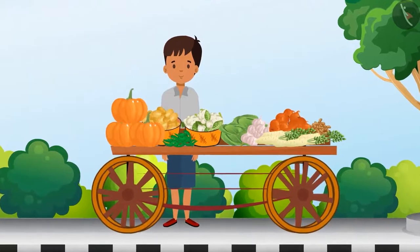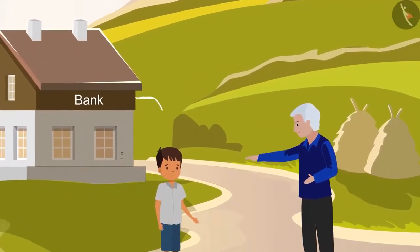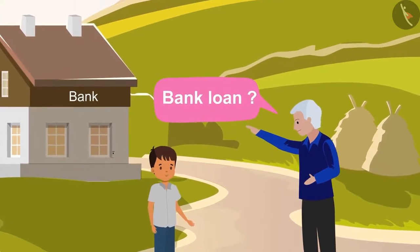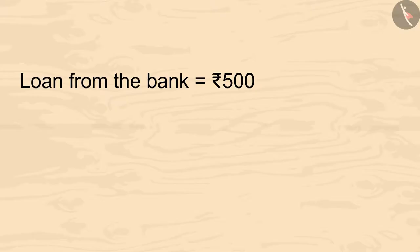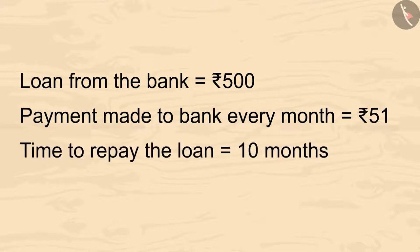Vimal was suggested by his uncle to take a loan from the bank for his vegetable cart. Vimal borrowed 500 rupees from the bank to set up the vegetable cart. As a result, he pays 51 rupees to the bank every month.